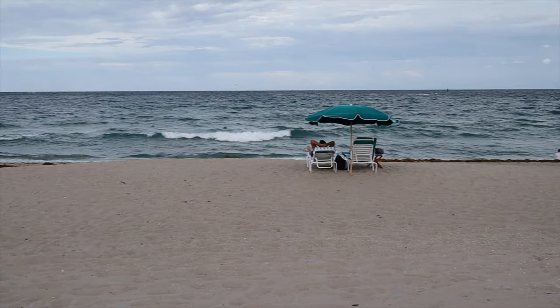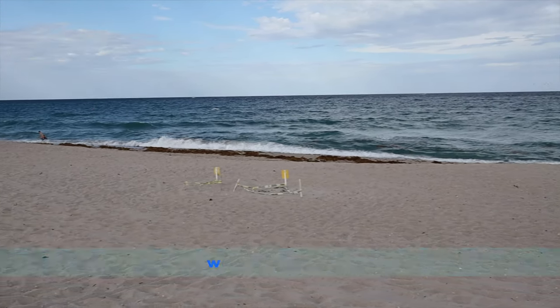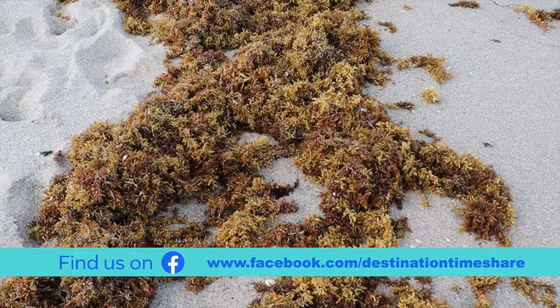So let's jump right into it — the beach here at Ocean Point. We're going to turn this camera around and take a look. The beach is actually pretty good. We've been here a lot of times over the years and there's been times when the beach has almost been non-existent, and other times where it's really wide. Actually right now the beach is in pretty good shape — nice soft sand, beautiful beach.